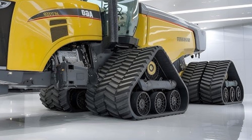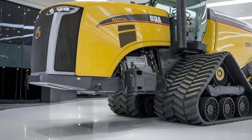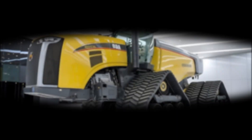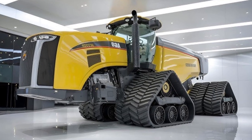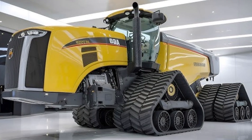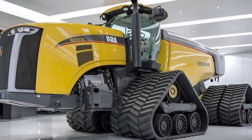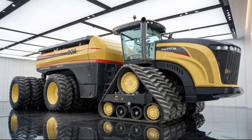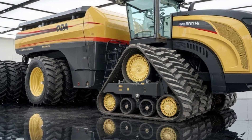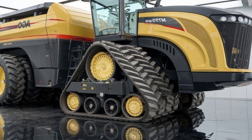The MT9758 is equipped with a six-cylinder AGCO Power engine that delivers 370 horsepower, making it ideal for heavy-duty field operations. It has been engineered to provide maximum torque and reliability while maintaining fuel efficiency. This tractor is capable of handling large implements and tough terrains effortlessly.